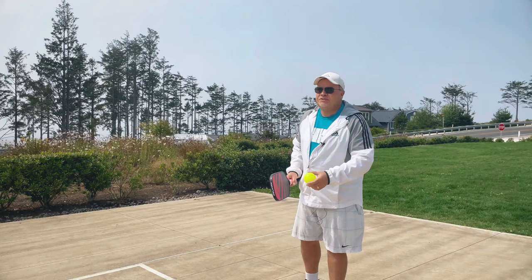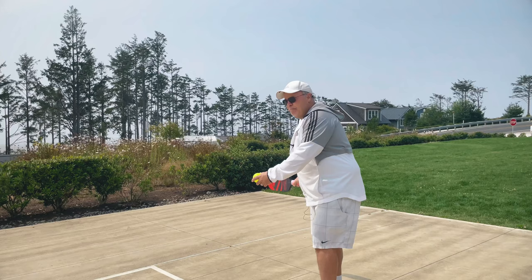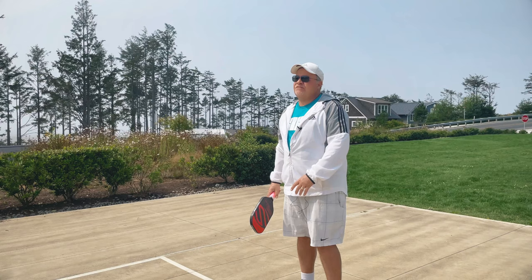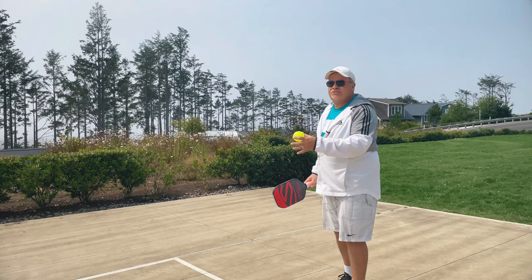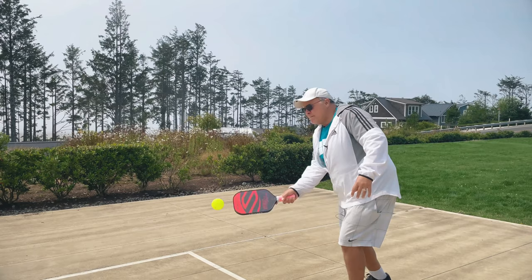As for the serve itself, there are a couple of different options. First of all, you have to go low to high, hit the ball below your waist, and finish up with an upward motion. That might look like this. There's also another option which is a fairly new rule, where you can actually bounce your serve and hit it over. Some people starting off playing pickleball for the first time might find it easier just to bounce and hit through.